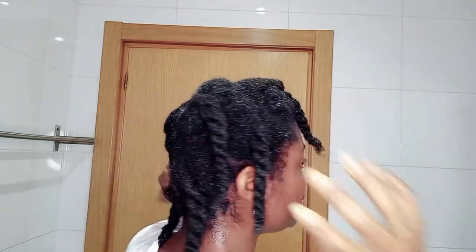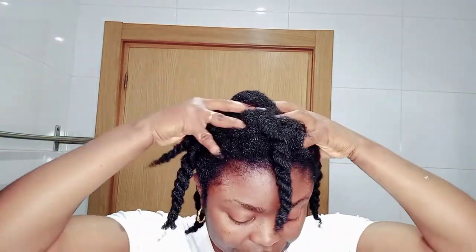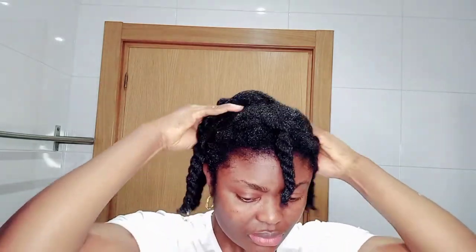I have now applied the onion and ginger juice all over my hair. I will give my scalp a massage — that is very important. Try to massage your scalp for two to three minutes. Then close it up with a nylon bag or a shower cap, and leave it for 45 minutes. This is how my hair looks after washing.